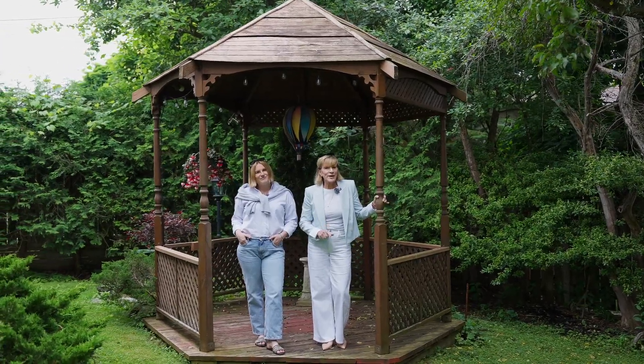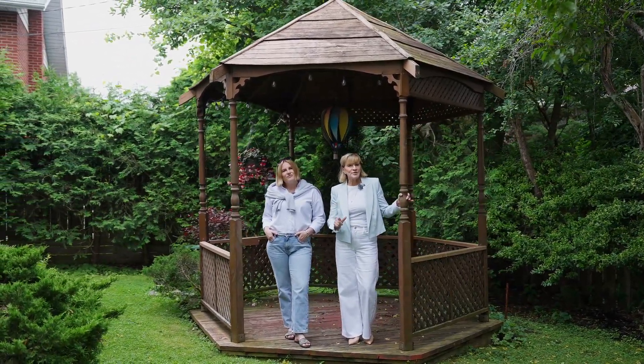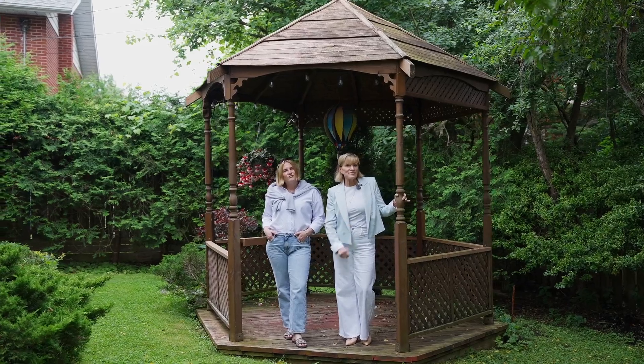So don't miss this incredible opportunity to live in this family-friendly community in Markham. Book your private showing today.